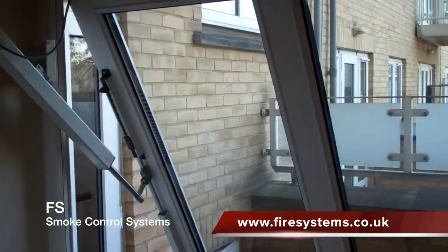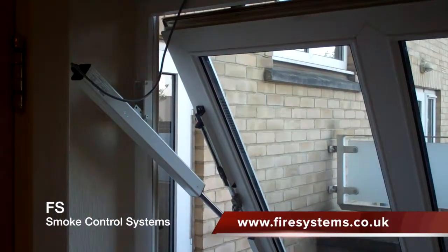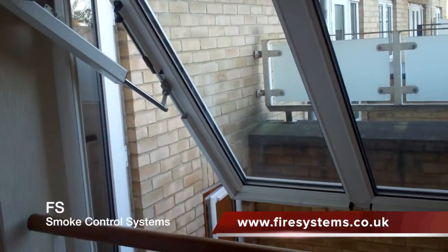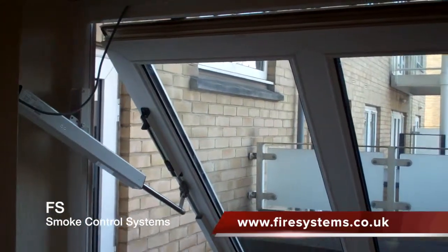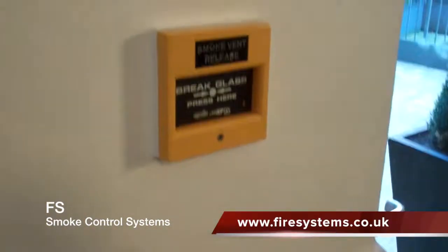The smoke vents can be operated manually or automatically depending on the requirements of the building design stated in Approved Document B or BS9999. Manual operation of the smoke vents will usually be in the form of a manual call point at the bottom and top of the stairwell.